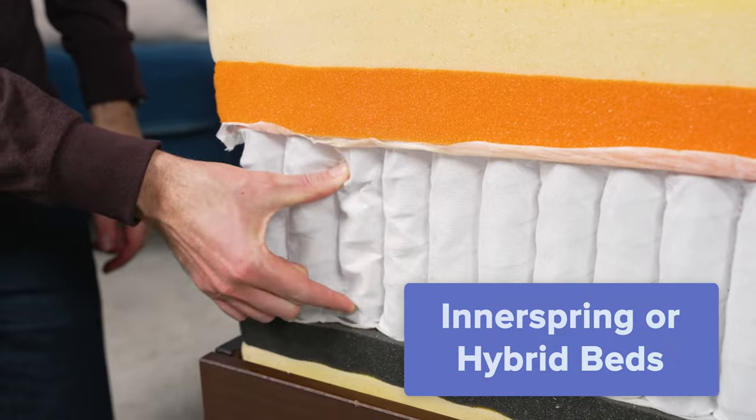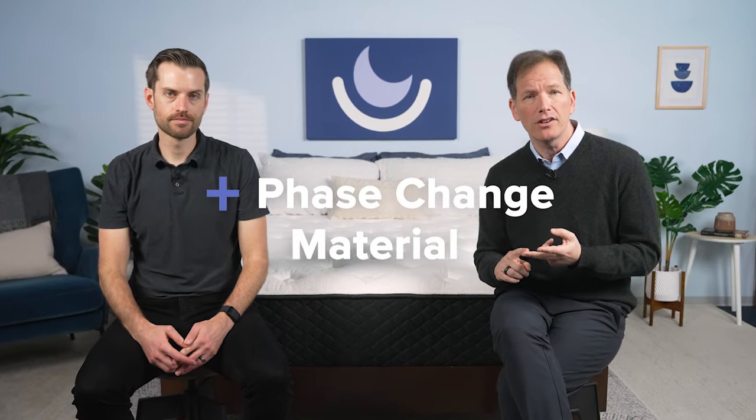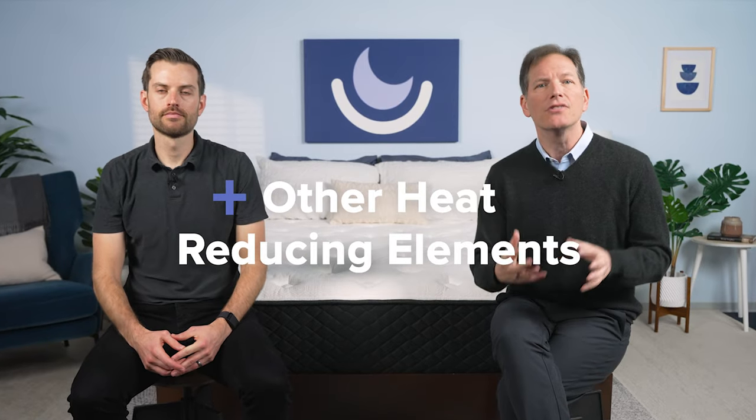Some materials, such as inner springs or hybrids, naturally have more open space for heat to dissipate thanks to their coil base. Other mattresses attempt to regulate temperature by adding cutouts or perforations to solid layers. They may also use components such as gel infusions, phase change material, or other elements designed to actively pull heat away from the surface of the bed.